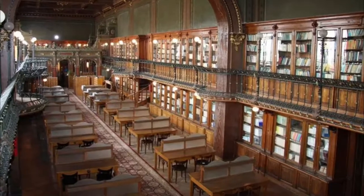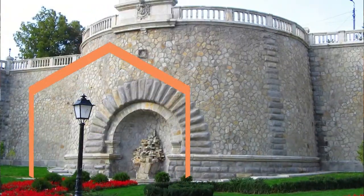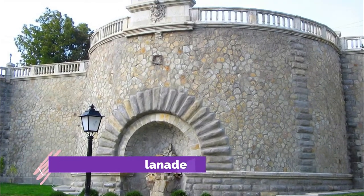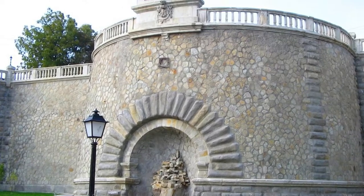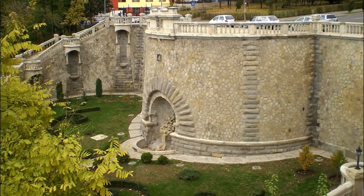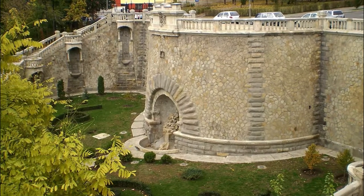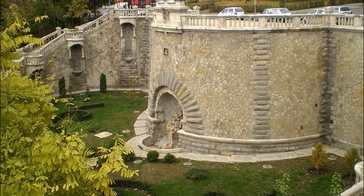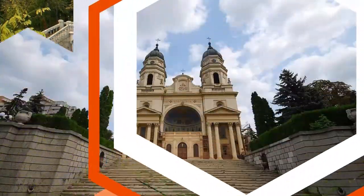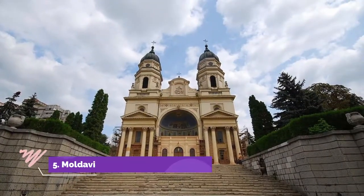Number four: Elisabeta Esplanade. Due to its significant elevation, the Elisabeta Esplanade offers great views over the city. Built at the beginning of the 20th century, it facilitated pedestrian transit in the area, connecting the Iaşi central station, Copou Hill, and the city center.